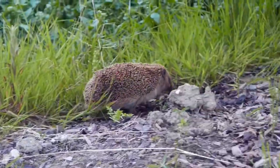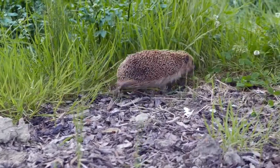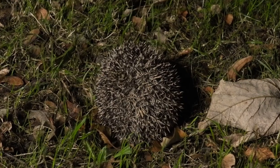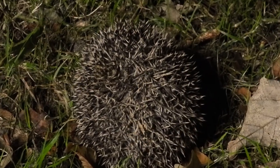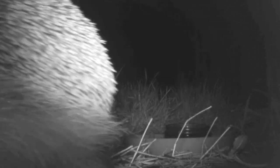Their legs, stomach and face are spineless and instead have a covering of soft brown fur. These are a hedgehog's weak points, but if they feel threatened they can roll themselves up into a tight, almost impenetrable ball of spines. Adult hedgehogs range in size and weight but can grow to be as large as a football and can weigh more than one and a half kilos.